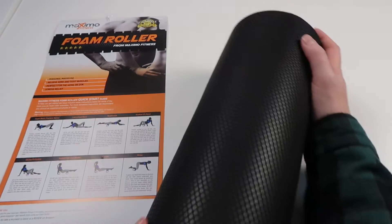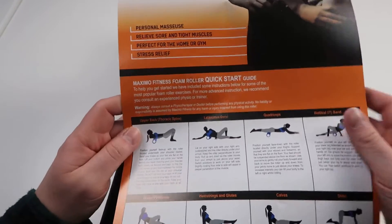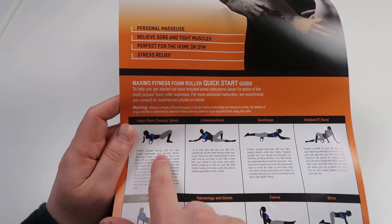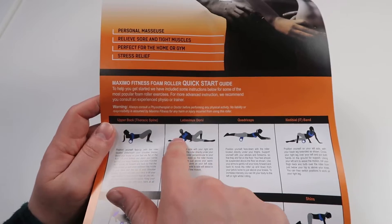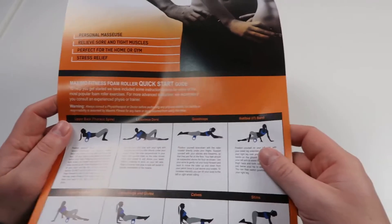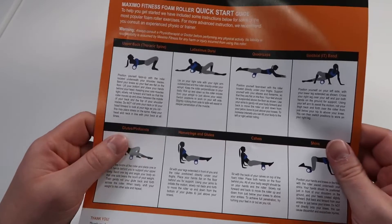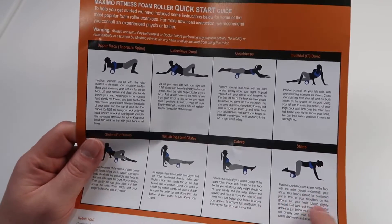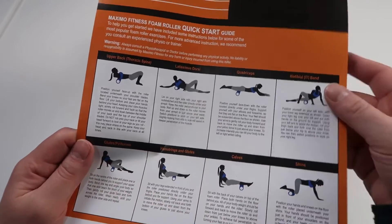They include a quick start guide, so you have a wide variety of different exercises. I tested this using the thoracic spine, basically just hitting your upper back. You've also got the lats, under your armpit, your quads, the IT band, glutes, hamstrings, your calves, as well as your shins. They give you directions on how to do all of these.